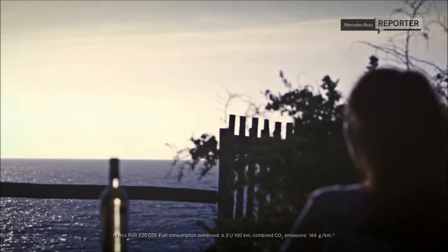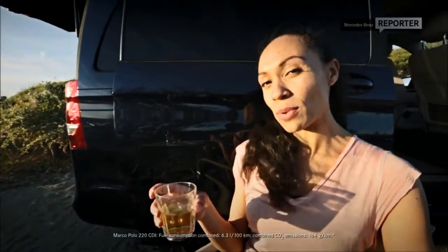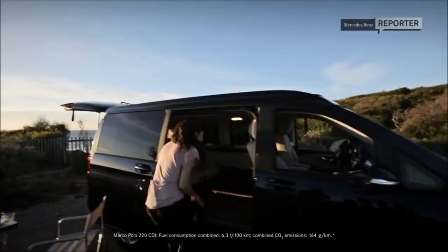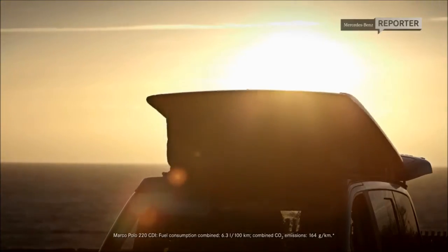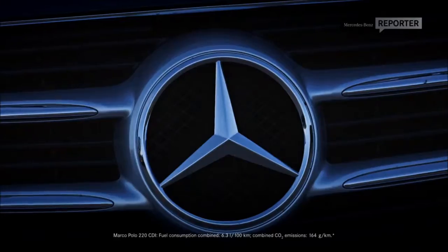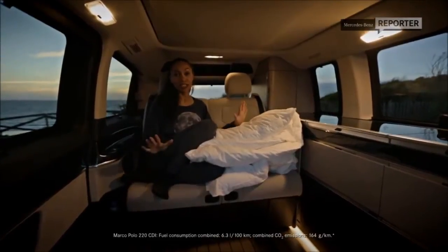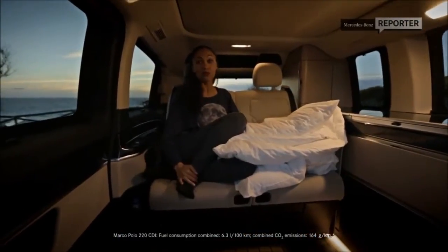This has truly been the perfect ending to the perfect day. Now let me show you how easy it is to get settled in for the night. I used to go camping a lot as a kid with my family — I remember the hassle of building up a tent. But in comparison to that, how awesome is this? The Marco Polo sleeps up to four people, two downstairs and two upstairs. I'm going to be bunking upstairs — why don't we go check that out?